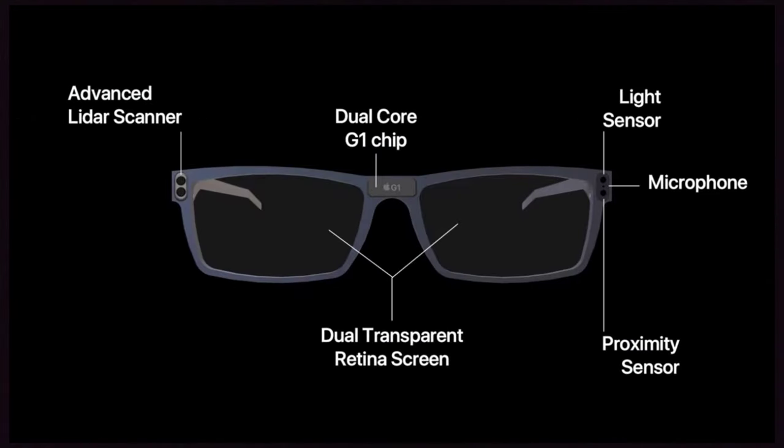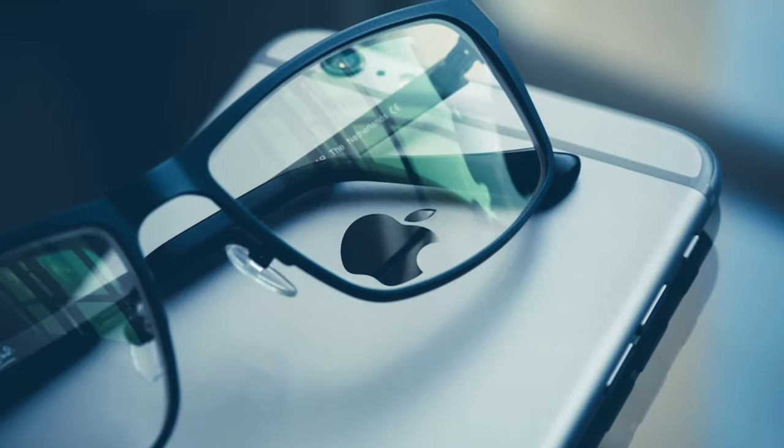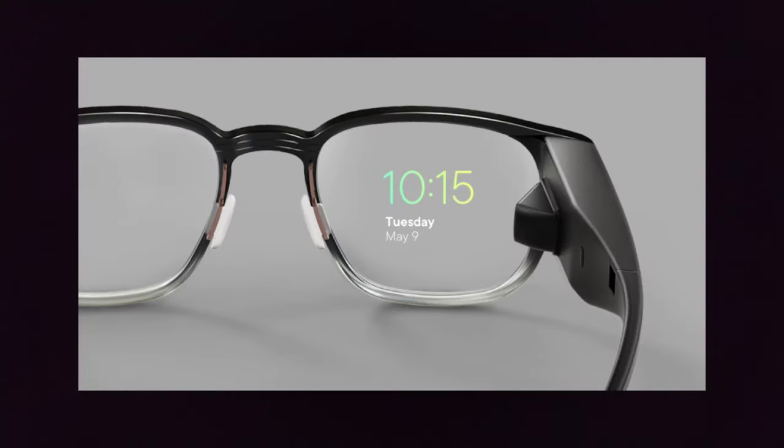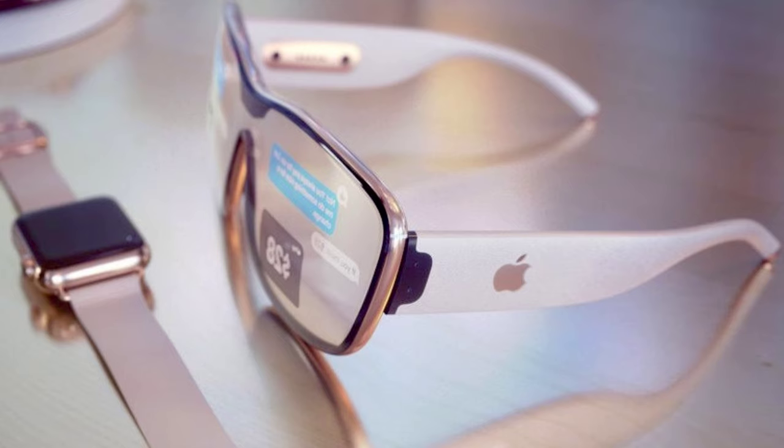This removes one of the main disadvantages of Google Glass, which is privacy. The LiDAR scanner is one of the best ways to measure distance and is also the most accurate type of sensor that can be used in AR glasses. Now let's talk about the display that may come in Apple glasses.